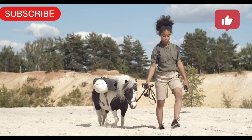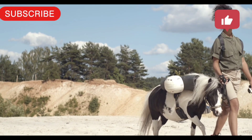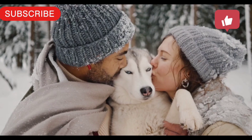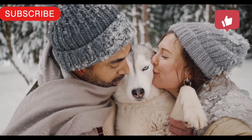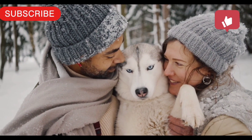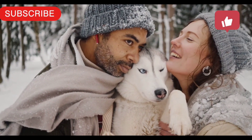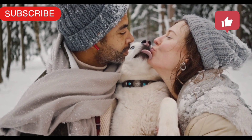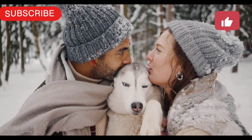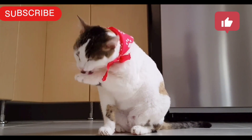An accurate list of job responsibilities will do a lot for your pet sitter job description. When done well, the job responsibilities section can communicate the shape of the role in a way that funnels well-suited candidates your way, while helping less appropriate job seekers save themselves and you from wasting time. Be sure to pare down your list to 6 to 8 core items for maximum impact. Save less central pet sitter job responsibilities to explain during later parts of the hiring process.